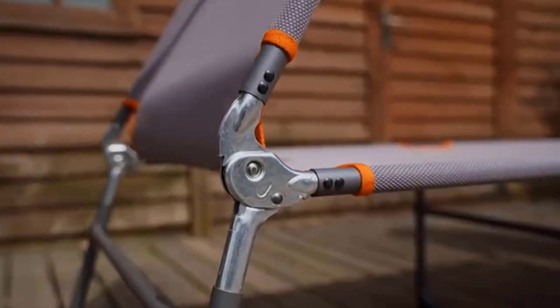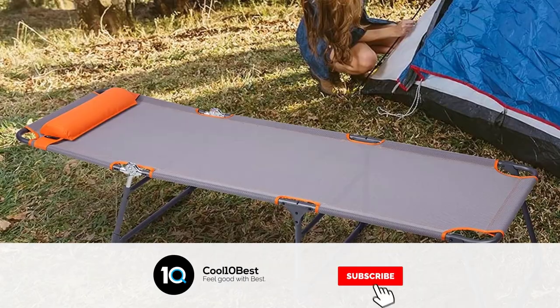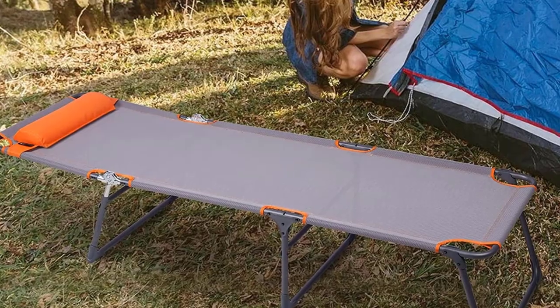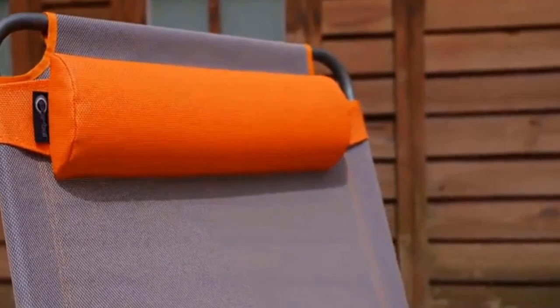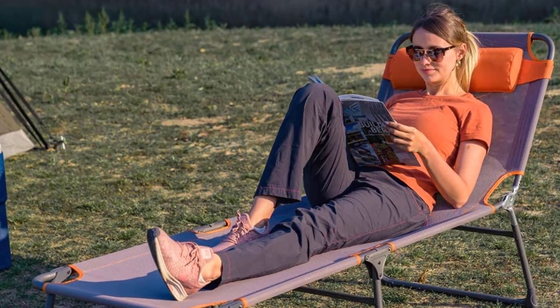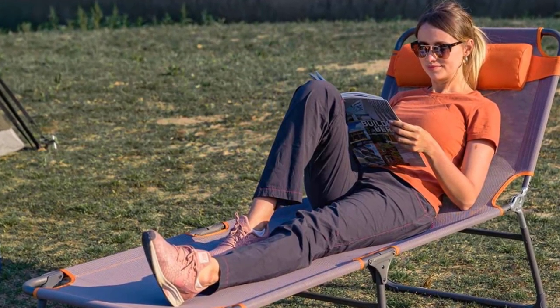With foldable legs, this lightweight lounger can fold into one-third of its full size, so you can stack, store, or tote it with you on all of your outdoor excursions. This adjustable lounge cot is built with a high-quality powder coating and water and rust-proof steel poles for a prolonged lifespan.